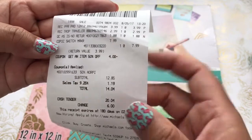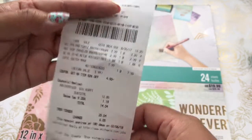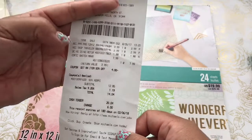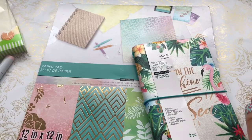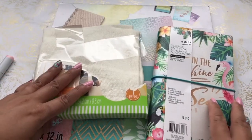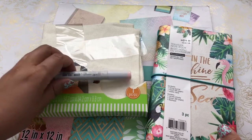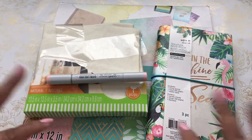Here's my receipt: $3.99, $2.99, $1.88, $7.99 minus the 50% off coupon — and my grand total with tax was $14.04. That was my clearance haul for today! You can pick up some great finds at your local Michaels using your coupons and just being patient and looking around for things that have been on your wish list. Thanks for watching everyone, bye!